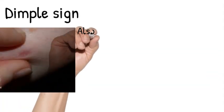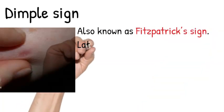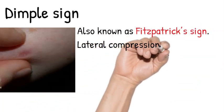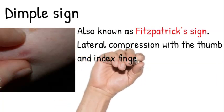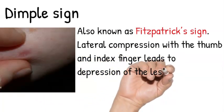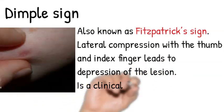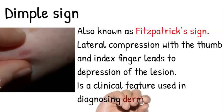Thirdly, the dimple sign, also known as the Fitzpatrick sign. Lateral compression with the thumb and index finger leads to depression of the lesion. This is a clinical feature used in the diagnosis of dermatofibroma and is called the dimple sign.